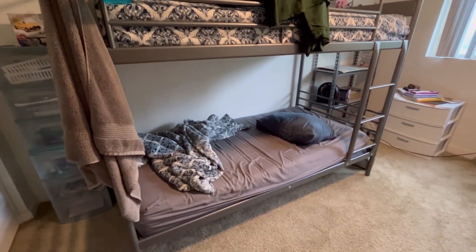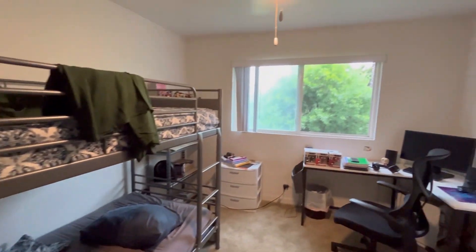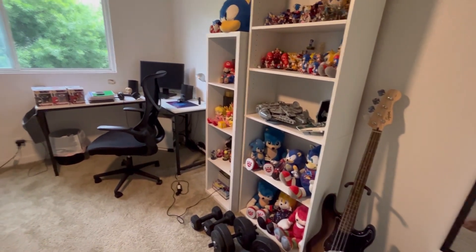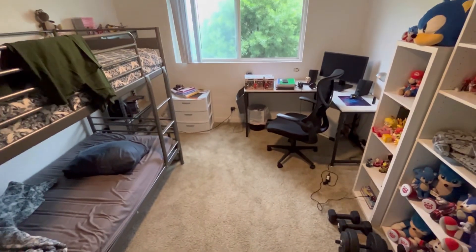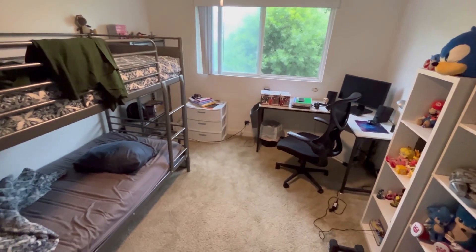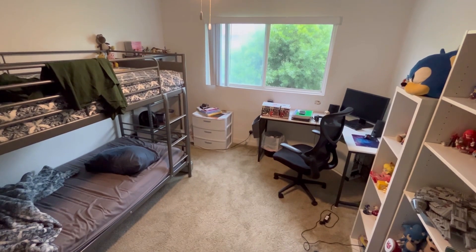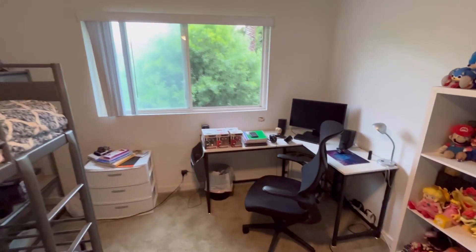Our son Jaden, that's his top bunk and Elijah sleeps down here. And yeah, so this is his room. The computer used to be here — our son Jaden put his stuff away because he went to boot camp. So this is officially Elijah's room, just for himself, until his brother comes back for a short time, because he will be leaving for military job training, but we're not sure when.